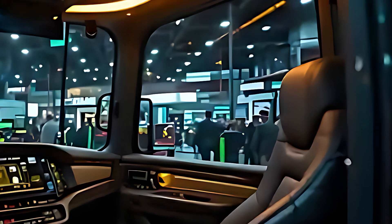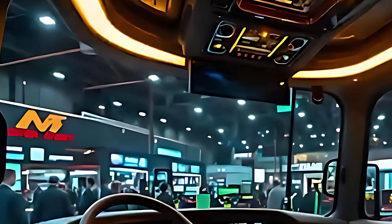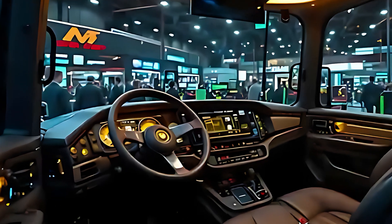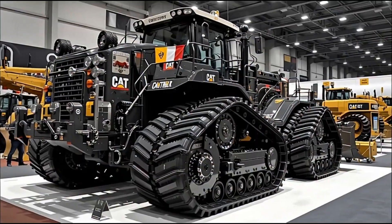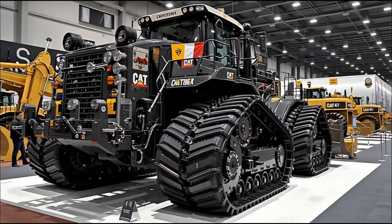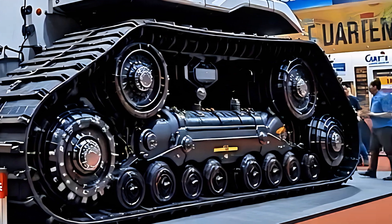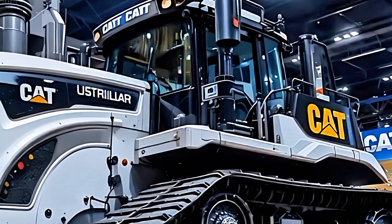Step inside the cabin and you'll find an environment built for both comfort and control. Noise insulation, touchscreen displays, adaptive seating, and 360-degree digital visibility put the operator at the center of a futuristic command station. The vibration reduction tech ensures that even when this monster is tearing through rock, the person inside feels smooth stability.